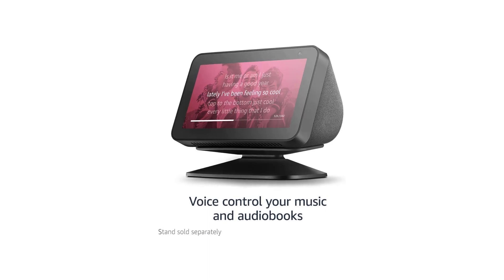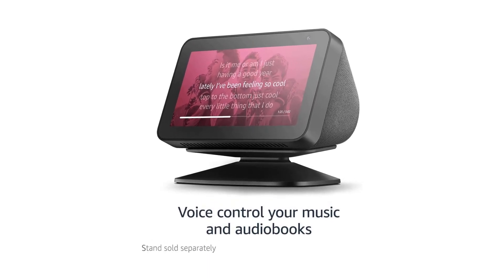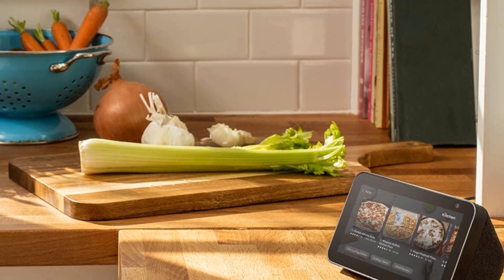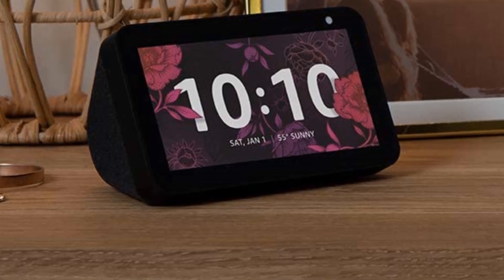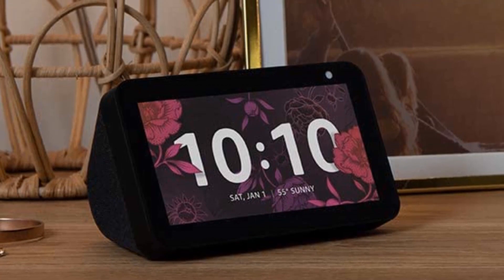With Alexa built-in, the Echo Show 5 allows you to control your smart home devices, access information and services, play music, and more, all with just your voice. Alexa is always on, so you can access her from anywhere in the room. The device also features a built-in camera, allowing you to make video calls to friends and family who have an Echo Show or the Alexa app.